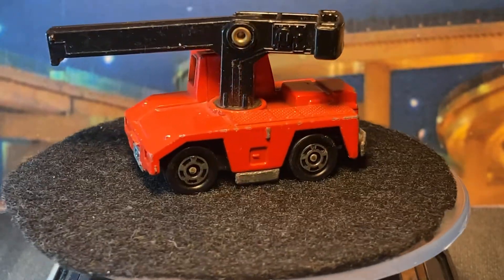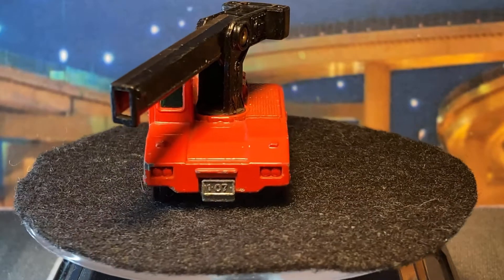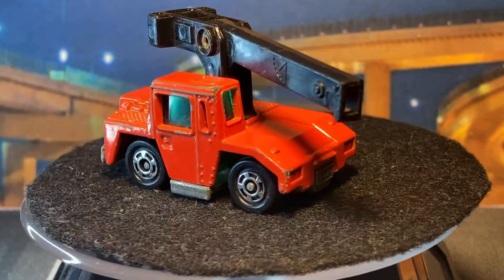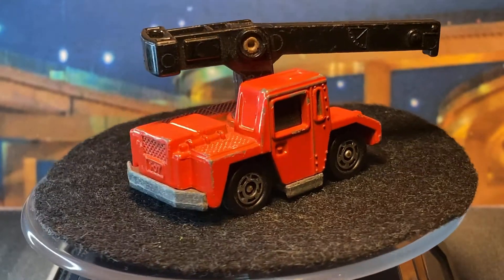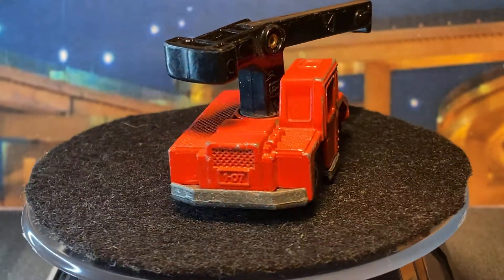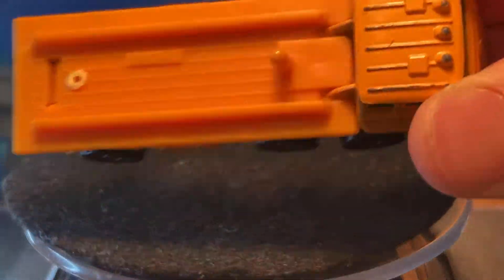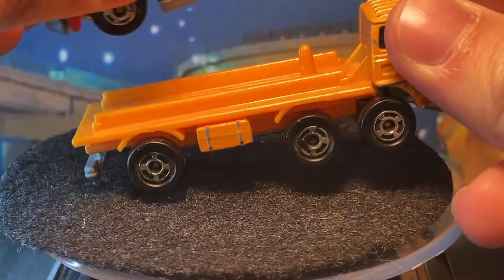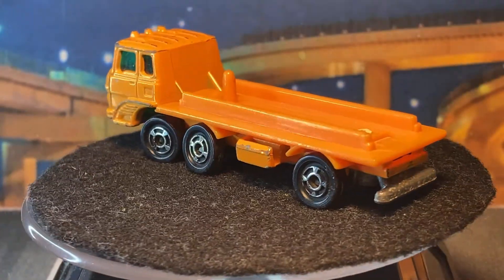Cranes aren't really all that unless they have all their pieces, but maybe one day I'll find one I can steal pieces off of. Maybe I can take two bad ones and make one good one. Now we got a hauler truck for it actually. This one probably was a crane too — I don't know, it's missing something on the back.